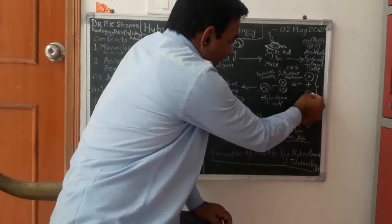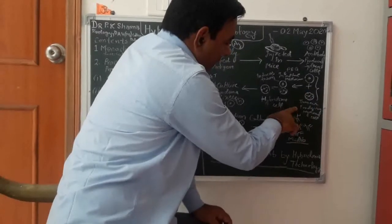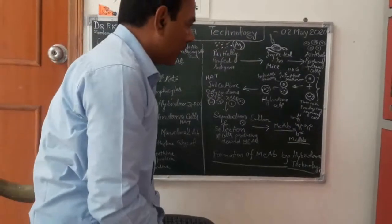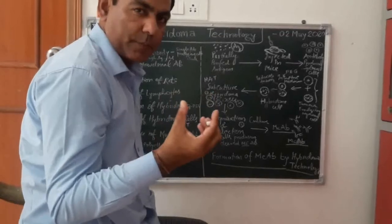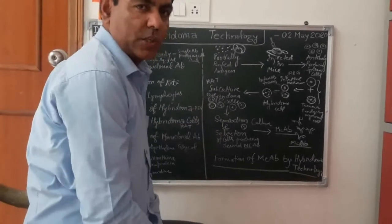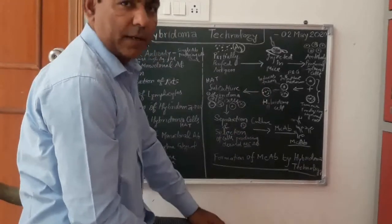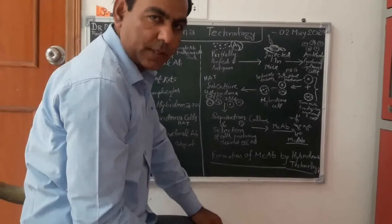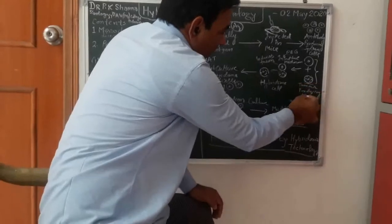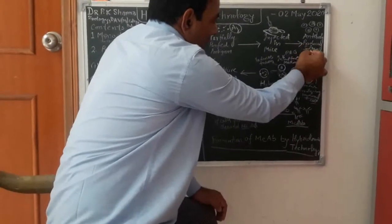Then we isolate the B cells from the spleen of the mice. The spleen is rich in B cells. These cells will fuse with myeloma or cancer cells. Because for making monoclonal antibody, we want some such type of cells — one can produce antibody and the other can stimulate the cells' division. The cancer cells have the capacity of uncontrolled division. So we select the tumor-producing myeloma cells and antibody-secreting B cells.